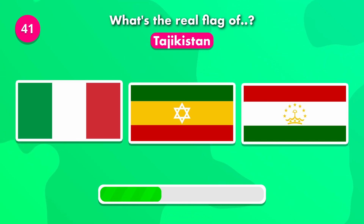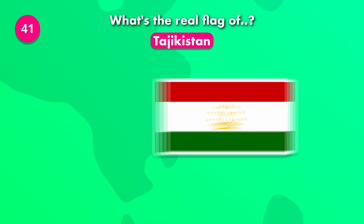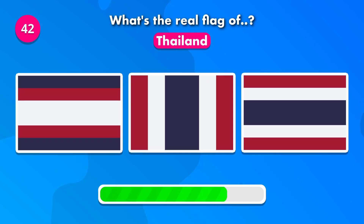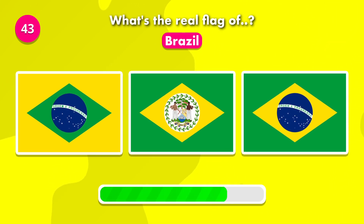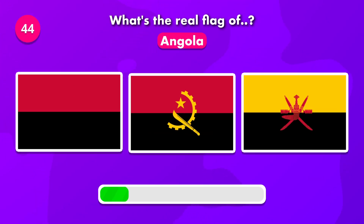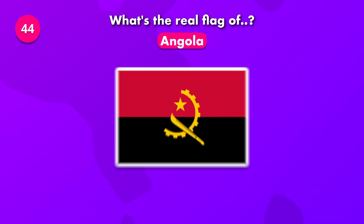This might be challenging. Which flag is the original of Brazil? The solution is number three. What's the current flag of Angola? The real flag is number two.